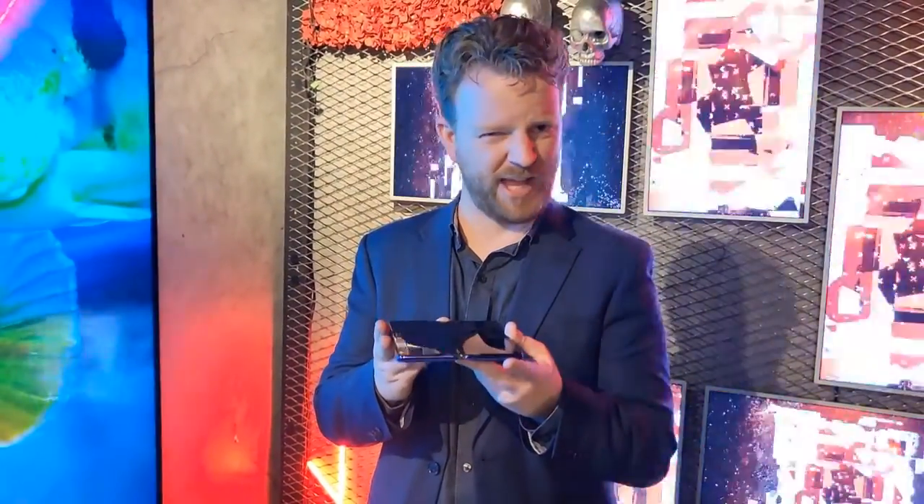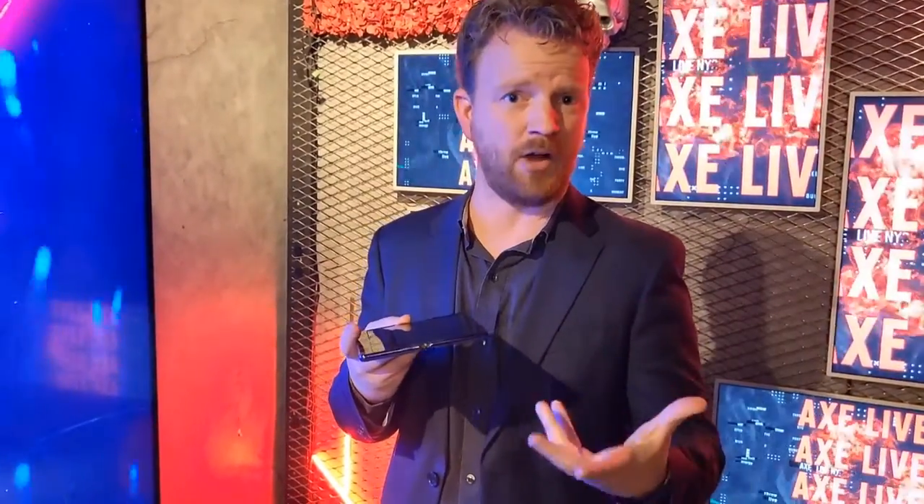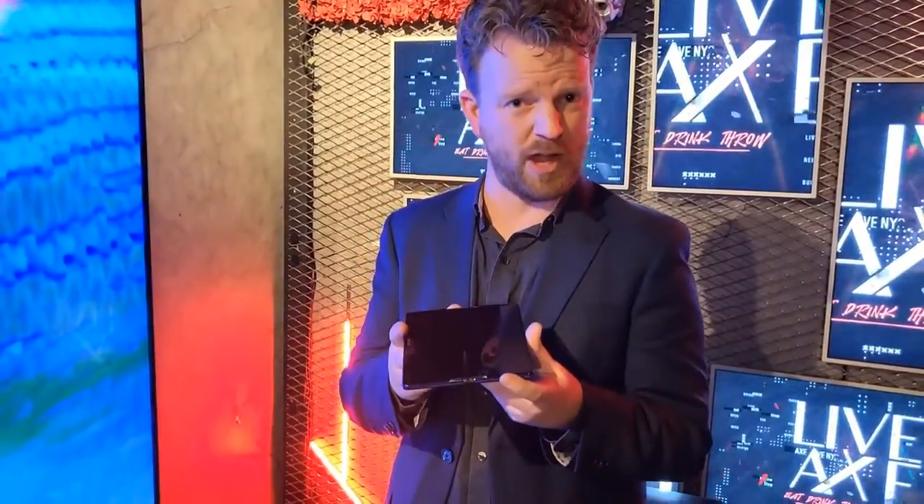What I have here is what we're calling the 360-degree UltraFlex concept device that we have put out through CSOT, which is the company that we use for all of our display manufacturing in-house at TCL. This is one of the two different prototypes that we're showing off at MWC.